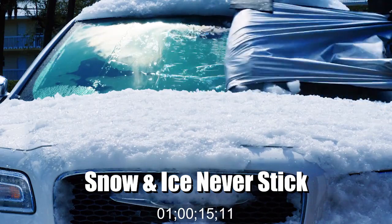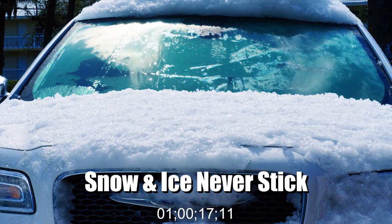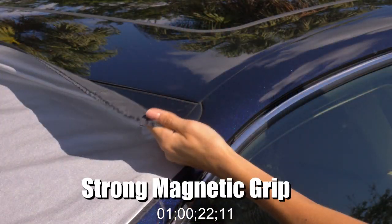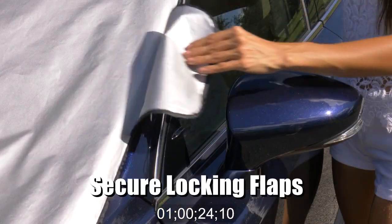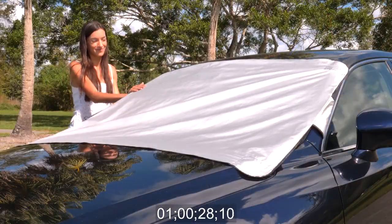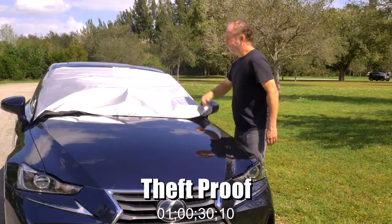It's the durable all-weather protector that keeps your windshield snow and ice free in winter and lets your car stay cool and comfortable in summer. The WeatherForce 360's powerful magnets and double-stitch security panels make installation quick and easy and ensure a secure fit. Plus it's tear resistant, so it's theft proof.